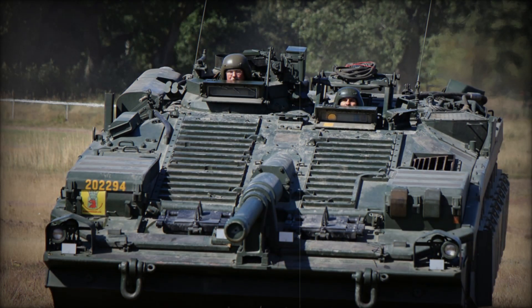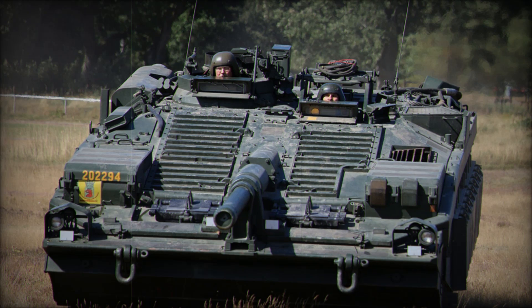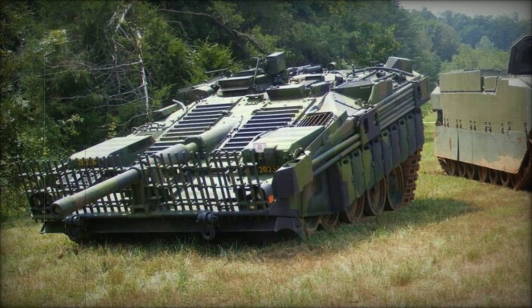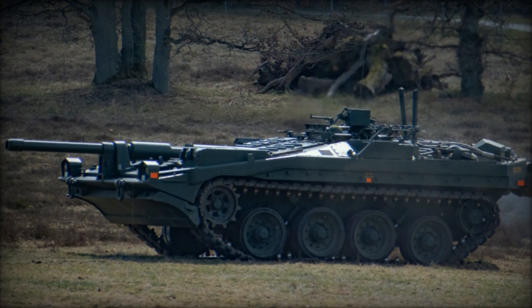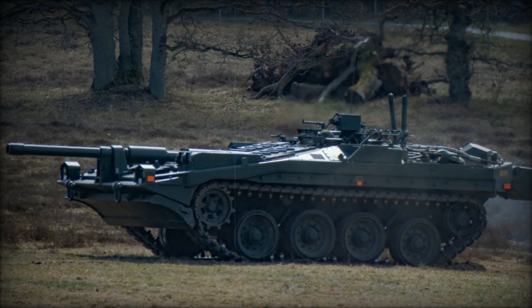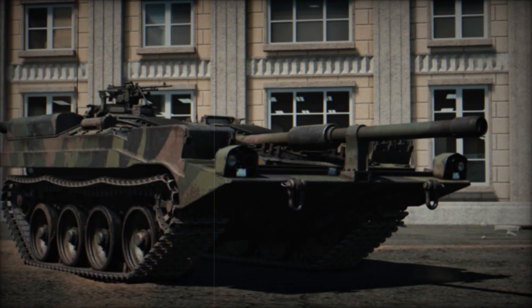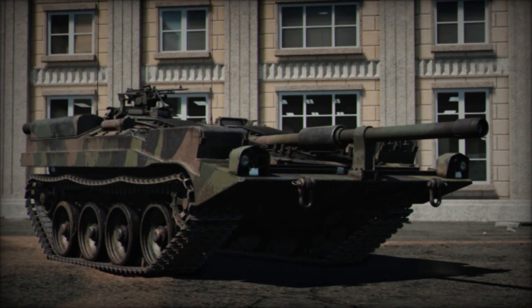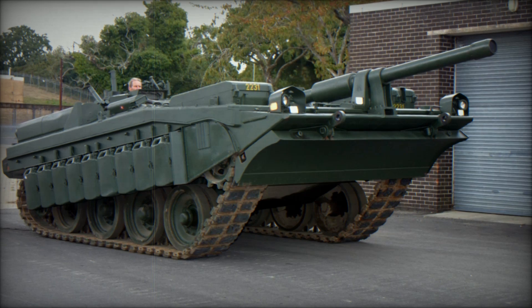Three major variants of the S-Tank emerged over the years. The Strv 103A was equipped with either a Rolls-Royce K60 diesel engine or a Boeing GT502 gas turbine. The Strv 103B offered improved performance with a Caterpillar 553 series gas turbine. The final variant, the Strv 103C, featured a powerful Detroit Diesel 6V-53T engine. All models used a sophisticated gas hydraulic hydropneumatic suspension system, allowing the tank to adapt to various terrains and ensuring smooth movement across rugged landscapes or urban environments.